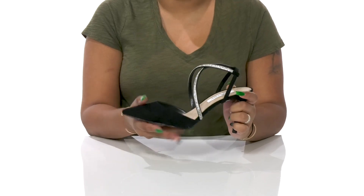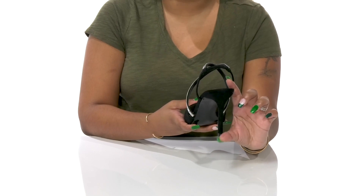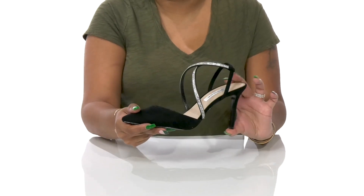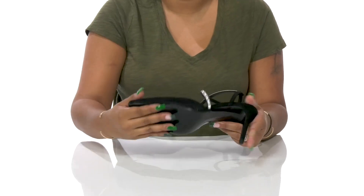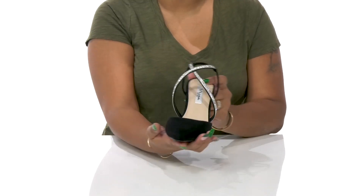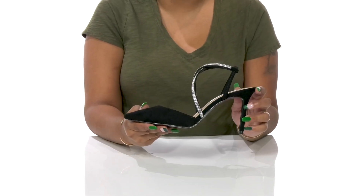That pointed toe silhouette will add a bit of flair while the open construction keeps you nice and cool. That beautiful sky-high stiletto heel will give you an almost 4-inch boost of height, and you'll find that the leather outsole is super durable and gives you a longer-lasting wear. Pair this with any simple or jeweled outfit to give yourself a wowing look this season.